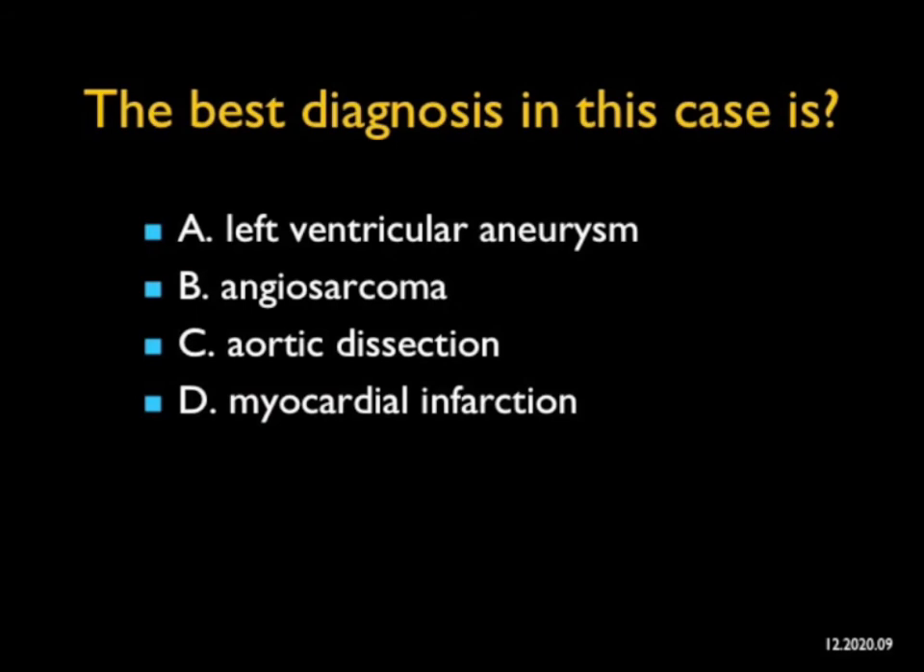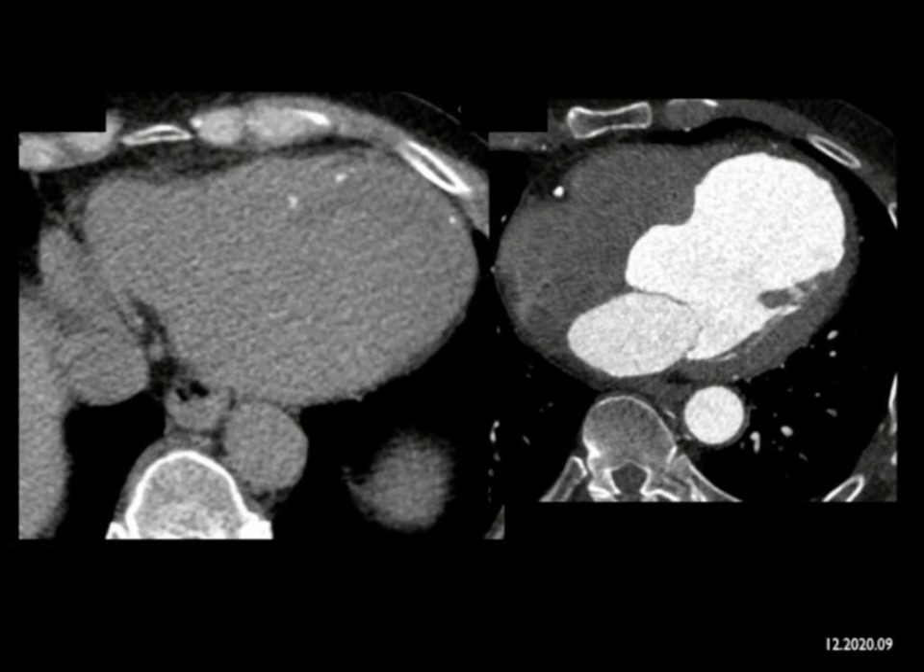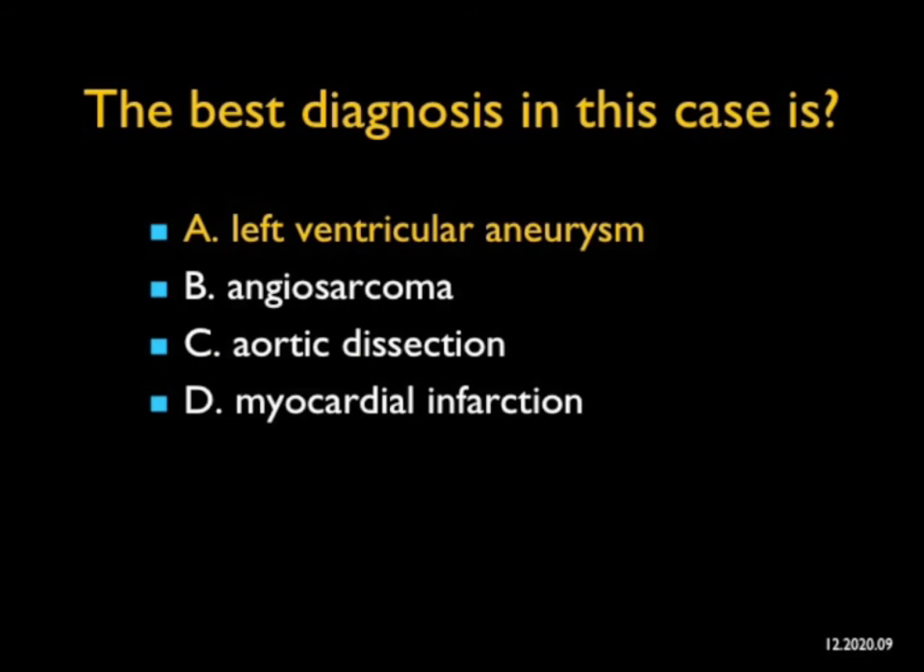In this case, what's the best diagnosis? You look at the heart — on the non-contrast scans there are some calcifications. Then on the flash acquisition with gating, you see a large left ventricle with thinning of the left ventricular wall and outpouching. The calcifications are in the wall of this process. This is not an angiosarcoma — angiosarcoma most commonly grows from the right side of the heart. It's not an aortic dissection. We're dealing with a large left ventricular aneurysm. Look at the thinning of the left ventricle, the outpouching, the calcification. It's a great call on the non-contrast scans, and wonderful on the contrast-enhanced study.